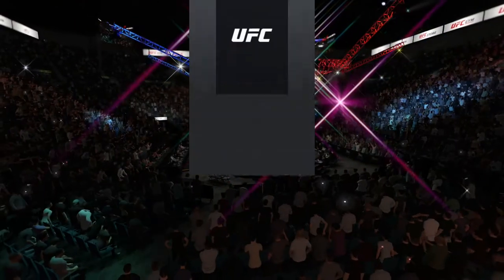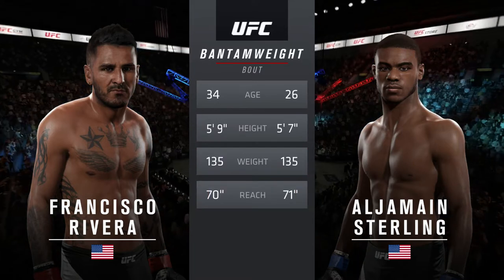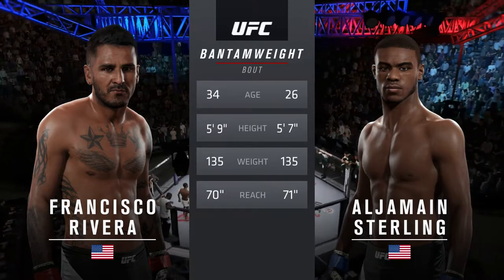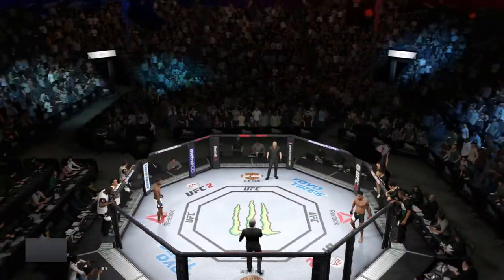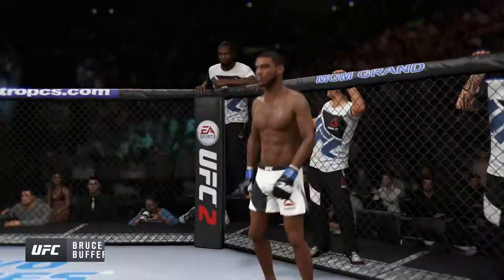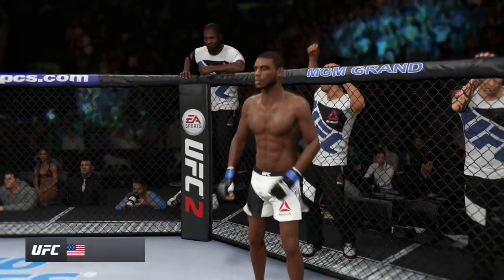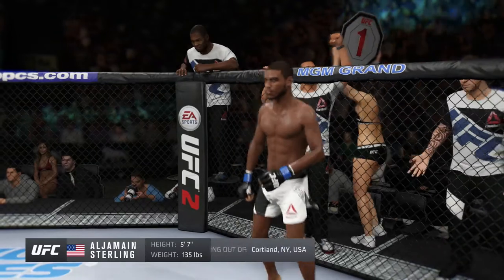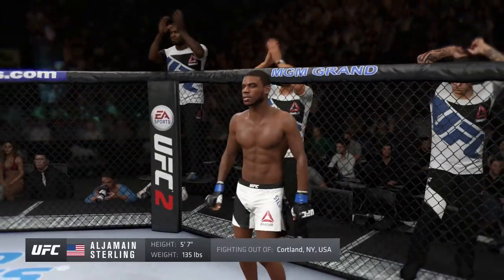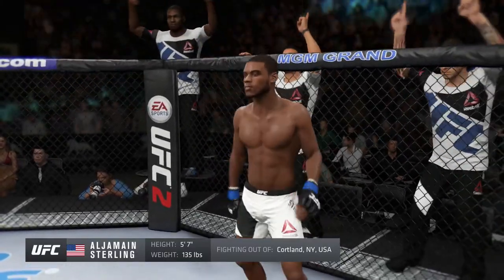Our tale of the tape for this bantamweight battle. Sterling is 26, Rivera is 34. He is two inches taller, the rest is virtually identical. Bruce Buffer: Ladies and gentlemen, this fight is three rounds in the UFC bantamweight division. Fighting in the blue corner, this man is a mixed martial artist with a professional record of 12 wins, no losses. He stands 5 feet 7 inches tall, weighing in at 135 pounds — Aljamain Punkmaster Sterling.